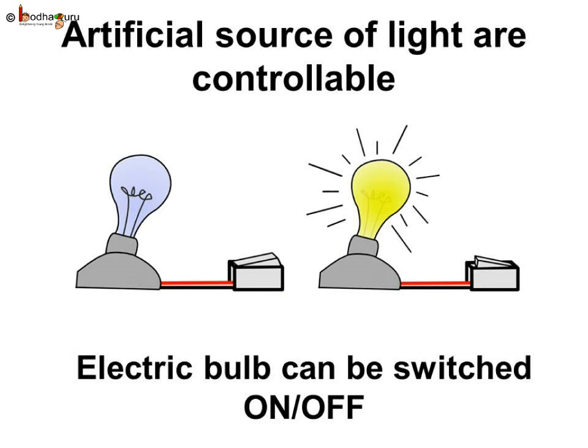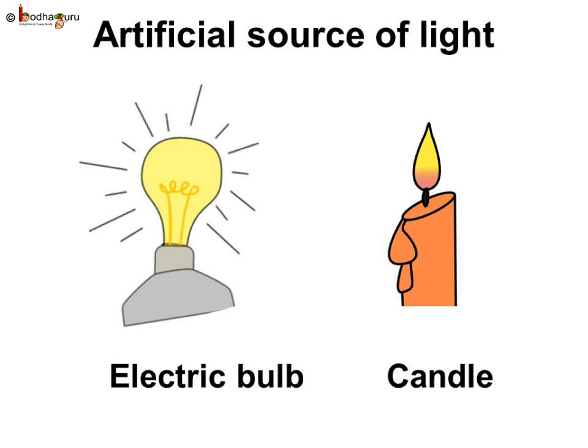The bulb can be turned on and off when desired. These manmade sources such as electric lamps and the candle are controllable, and they are artificial sources of light.